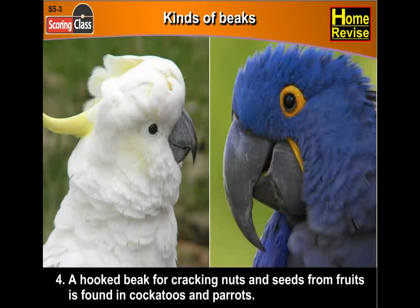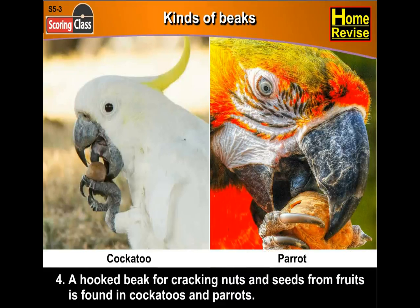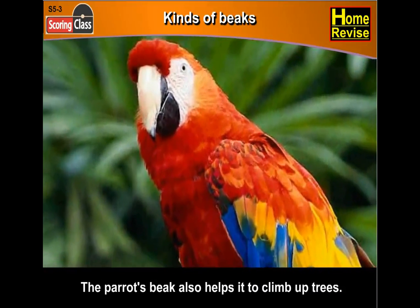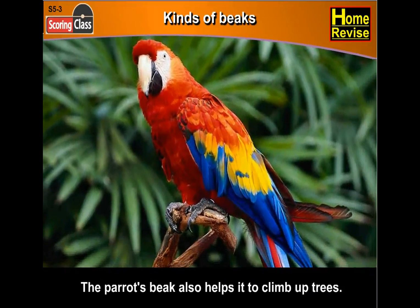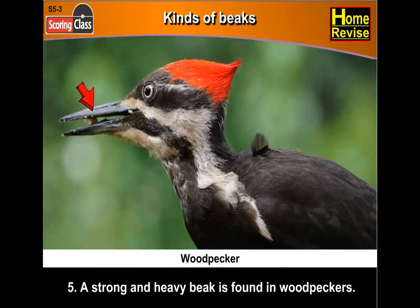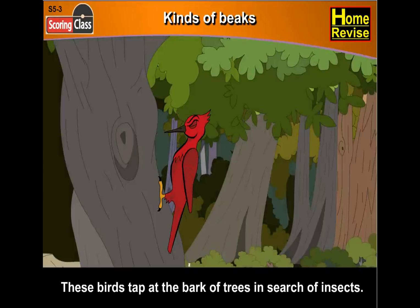Fourth, a hooked beak for cracking nuts and seeds from fruits is found in cockatoos and parrots. The parrot's beak also helps it to climb up trees. Fifth, a strong and heavy beak is found in woodpeckers. These birds tap at the bark of trees in search of insects.